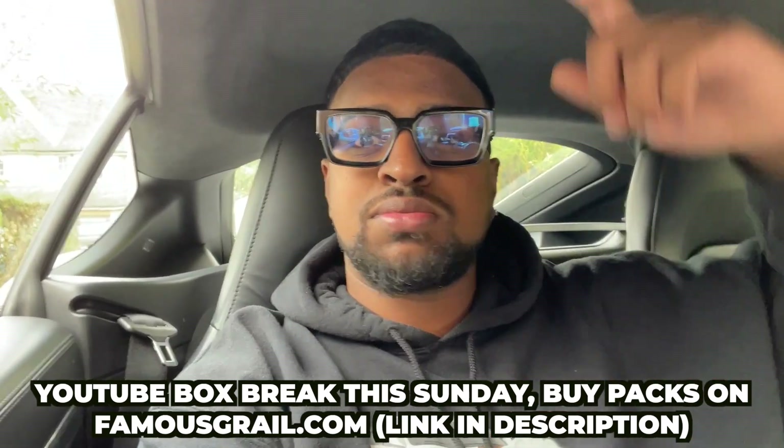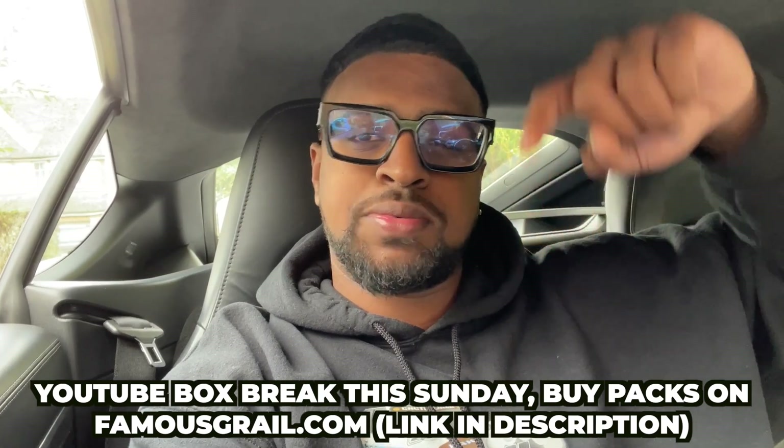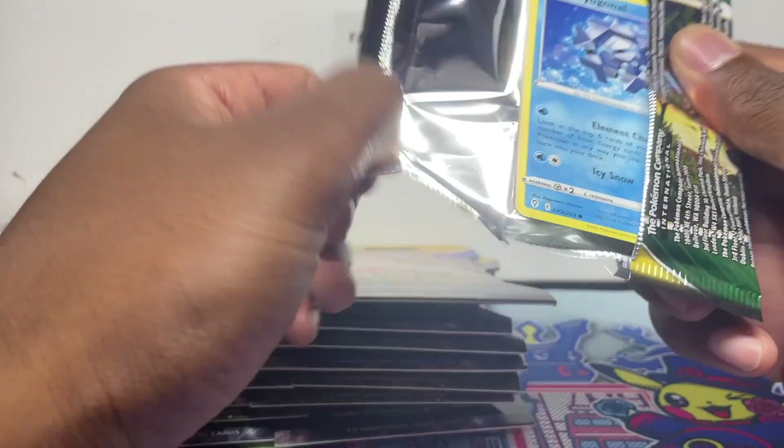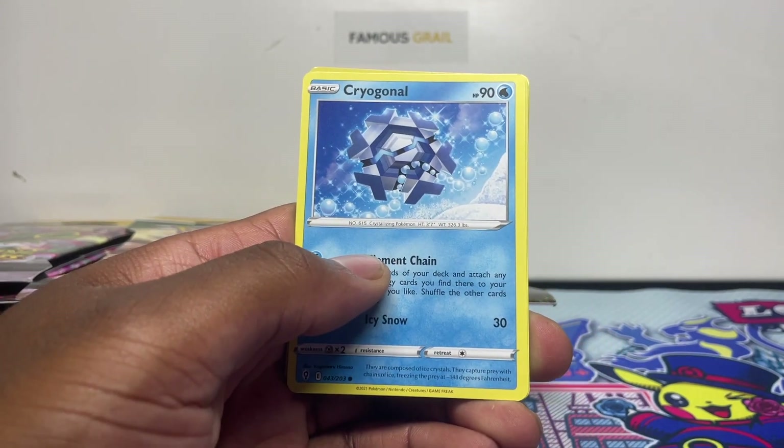Hopefully we can pull you guys some cool stuff. Make sure to get your packs — link in the description, Sunday we are streaming on YouTube from famousgirl.com. Let's see what we got guys. I guess not all of them are broken batch — maybe a couple, a few would be, because he might have got these from the Pokemon Center when ordering some Charizards.